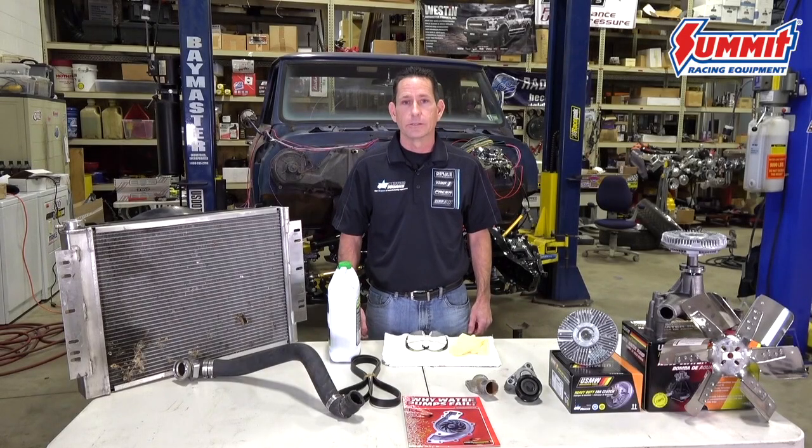Before we get started turning wrenches, let's do a little housekeeping and safety check. Let's make sure we have on old clothes, safety glasses, gloves, have plenty of shop towels, absorbent material, and fluid collection containers. Let's also make sure we recycle our old engine parts and dispose of our coolant and other engine fluids properly. And let's make sure the engine is cool, and yes, disconnect that battery.